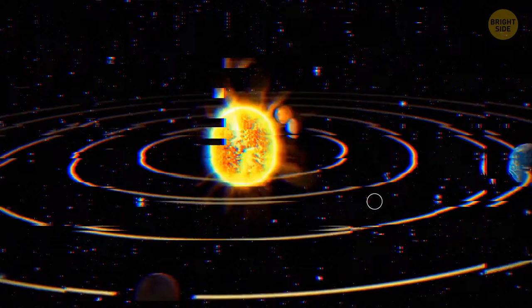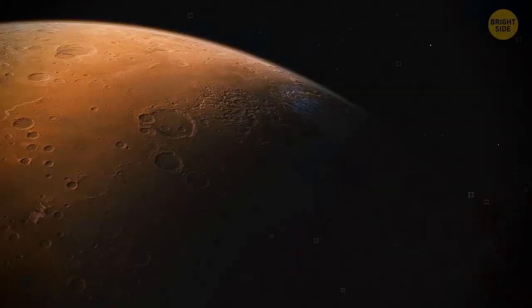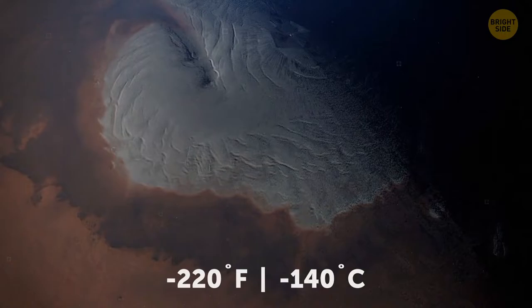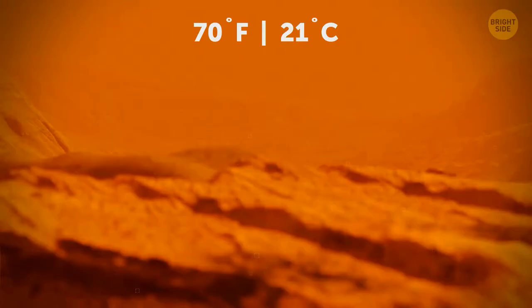Mars is the fourth planet from the Sun. Not so far away from the star, you might say — and still, it's a cold and deserted world. The average temperature on its surface is minus 81 degrees Fahrenheit. But if you ever visit one of its poles during the wintertime, bring a lot of warm clothing, because the temperatures are likely to drop to minus 220 degrees there. In the summer, though, you might feel very comfortable in some regions where temperatures can rise to 70 degrees.